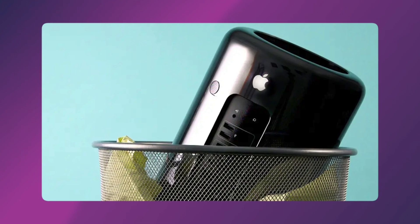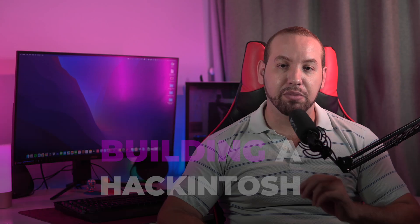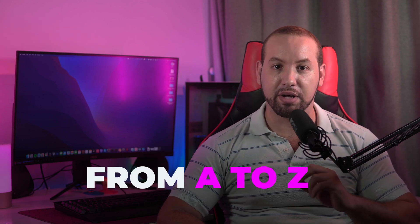You know, there are still people running a Hackintosh inside a trashcan Mac Pro from 2013. So if you're interested in building a Hackintosh, I will be making a new full guide that will explain the process from A to Z using new and simpler ways. Thanks for watching and see you in the next one.